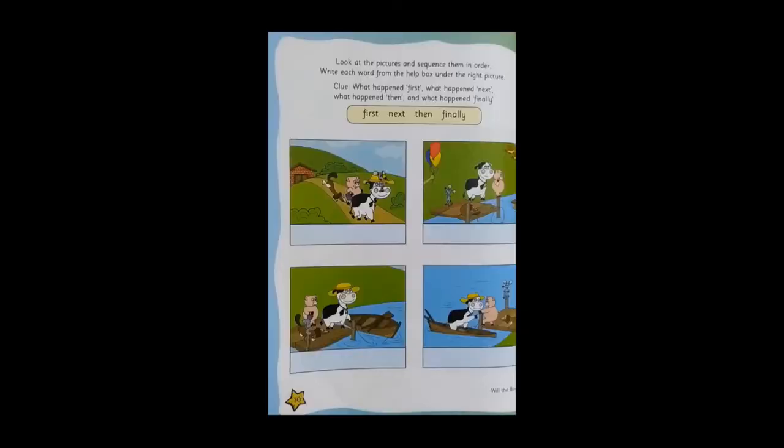Now we've turned to page number 30. Let's see what the instructions are. Look at the pictures and sequence them in order. Write each word with the help box under the right picture. Clue: What happened first? What happened next? What happened then? And what happened finally? Can you see in the yellow box four words — first, next, then, finally?